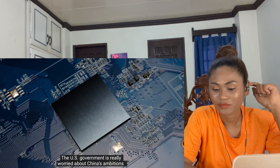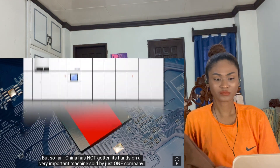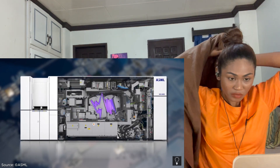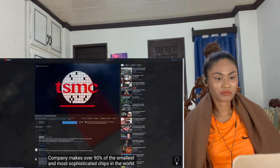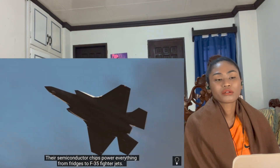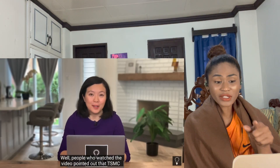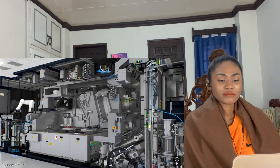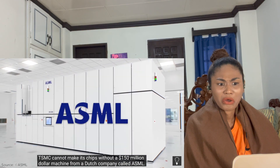The US government is really worried about China's ambitions when it comes to making microchips, but so far China has not gotten its hands on a very important machine sold by just one company. In a previous video, I talked about how Taiwan Semiconductor Manufacturing Company makes over 90% of the smallest and most sophisticated chips in the world — chips that power everything from fridges to F-35 fighter jets. TSMC cannot make its chips without a $150 million machine from a Dutch company called ASML.